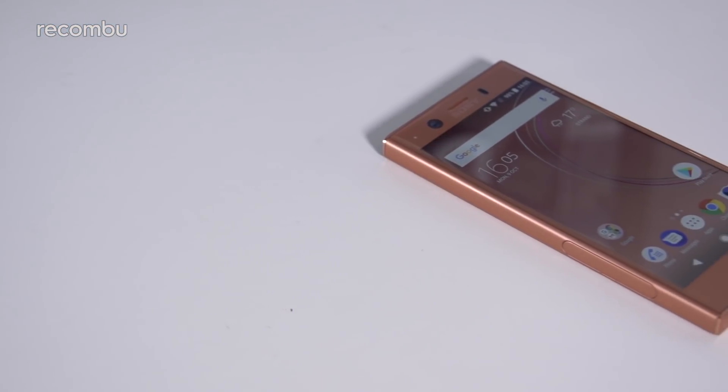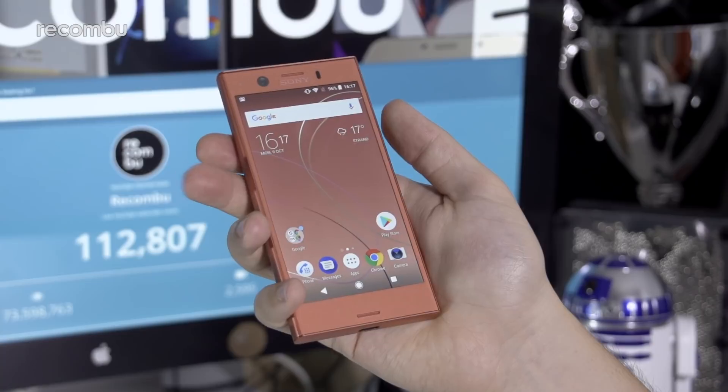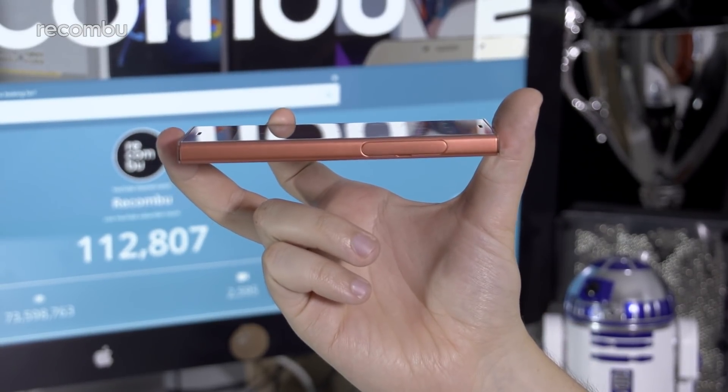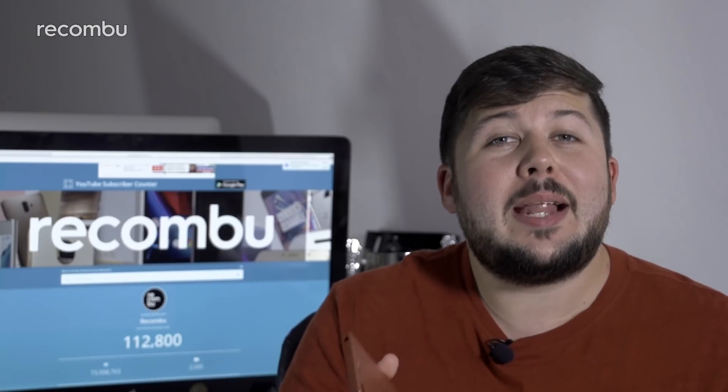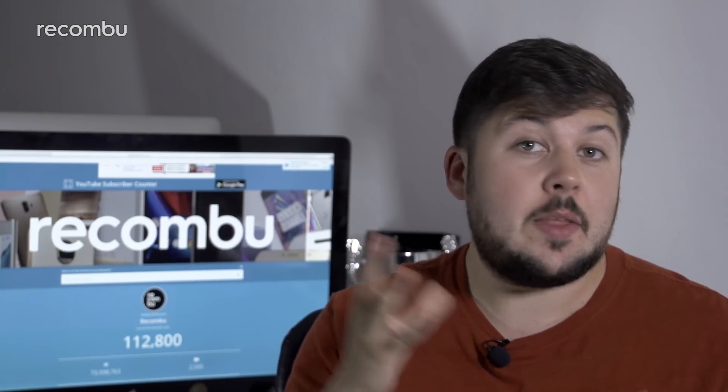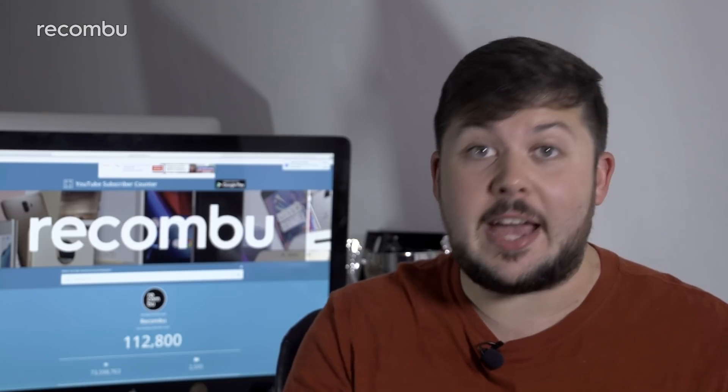Its squared appearance is almost identical to that of the Z5 Compact, meaning it feels chunky in hand and won't readily slide into a pocket like thinner comparable devices. The forms at play just don't flow, giving it a blocky, mismatched aesthetic. Go for the black option if you want to minimize that effect.